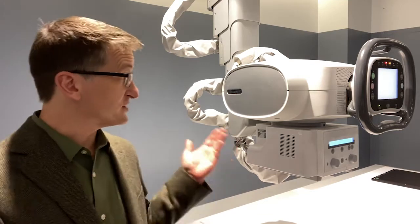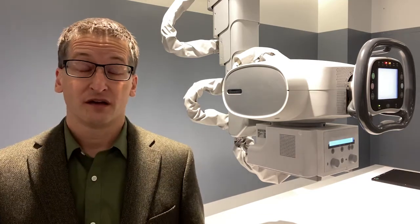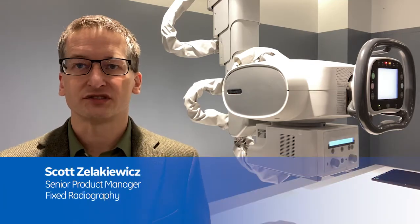Welcome to GE's digital experience and thank you for your interest in our x-ray systems, including the Definium 656 HD. I am Scott Zellekiewicz, the senior product manager for our premium x-ray systems.